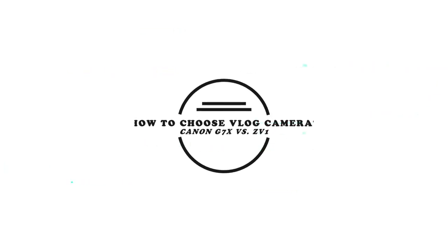Hello everyone, today I'm going to talk about how to make the right choice for your vlogging camera. I'll make some suggestions based on my personal experience and other people's stories regarding these gears.